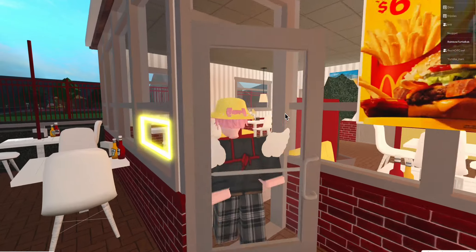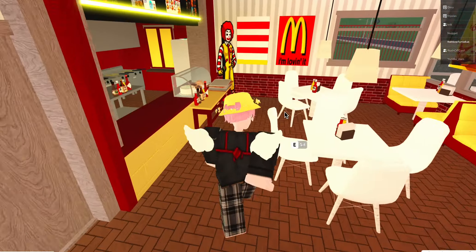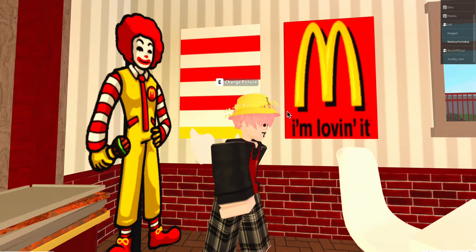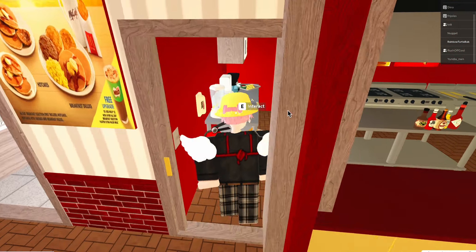On the inside we have all the cushiony seats, all this nice seating. We have Ronald McDonald here, lovely, and these pictures, and we have the donuts. And that's my kitchen — this is the door of the kitchen.